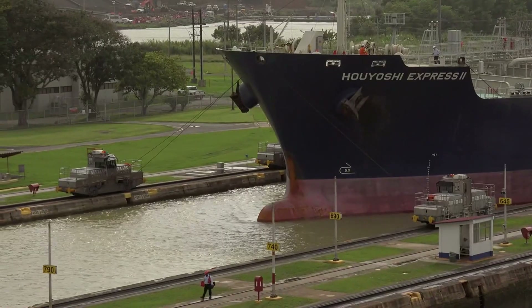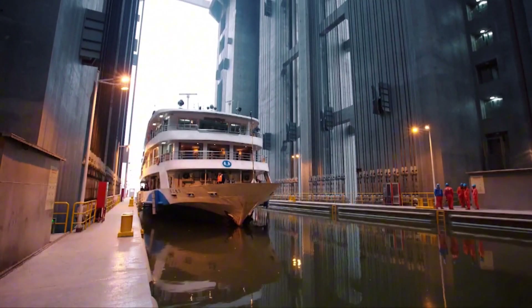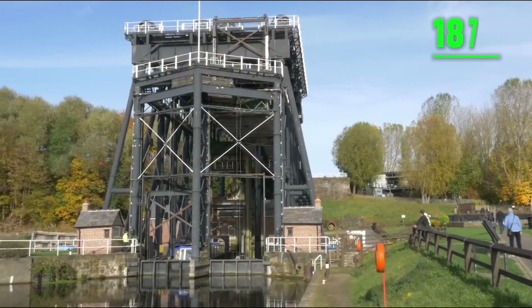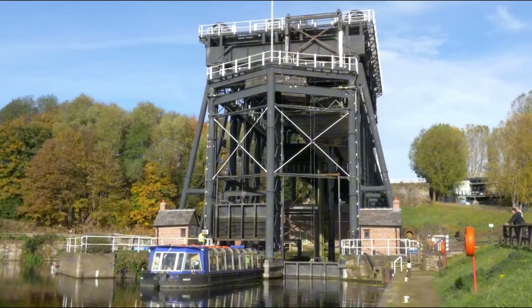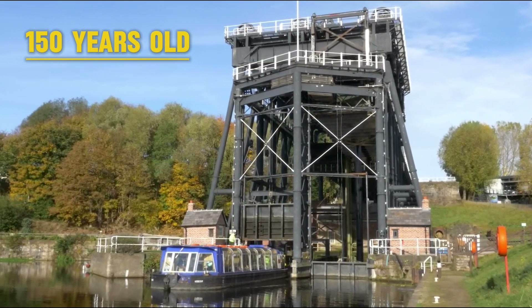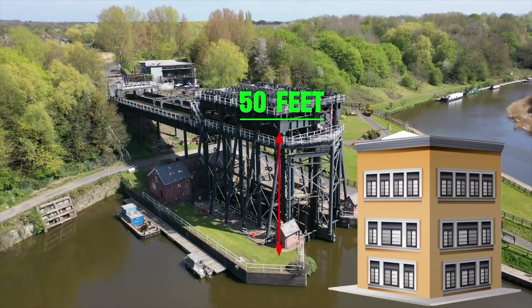If only there was a way to lift all the ships in one go — that's where a ship lift comes in. The first ship lift was built in 1875, designed by Edwin Clark. It's known as the Anderton Boat Lift. Despite being 150 years old, this lift is still operational, capable of lifting boats to 50 feet — the equivalent of a three-story building.